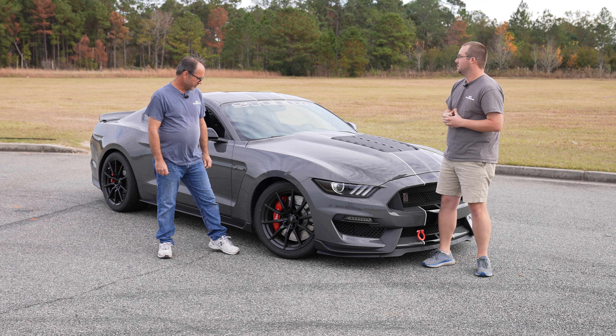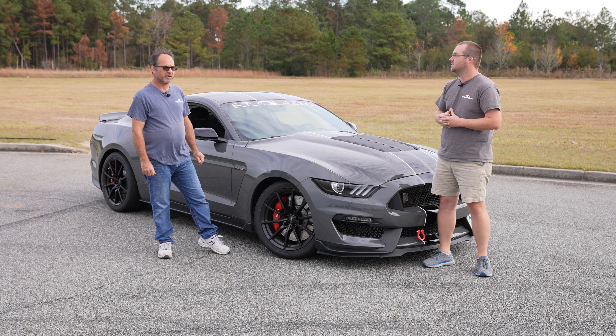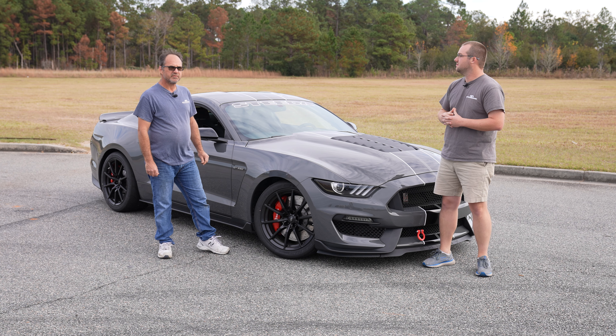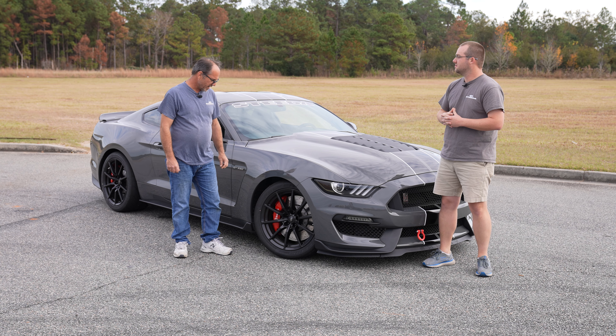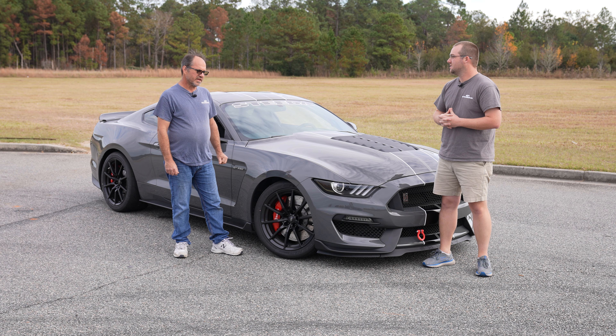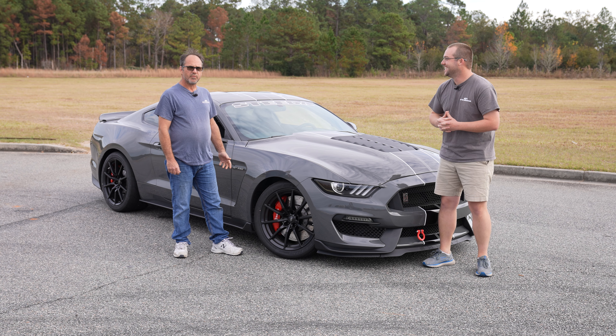Well, this car's got our dual-rate springs front and rear, sway bars, stop the hop kit, the bushing support kit, IRS braces, alignment kit, and it's got a performance alignment on it for autocross. And other than the H-pipe to give it a little bit more sound, the car's completely stock.